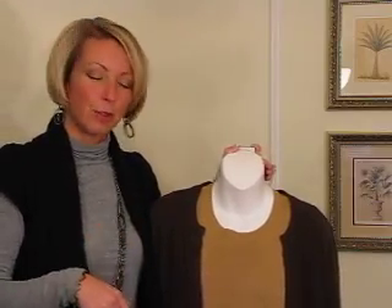I'm Nancy with Premier Designs Jewelry and I wanted to share with you what I'm currently showing at my jewelry shows in the months of November and December 2012. We just got a brand new holiday line, so some of the stuff I'm going to show you is from that, and some of it is from our brand new fall line.